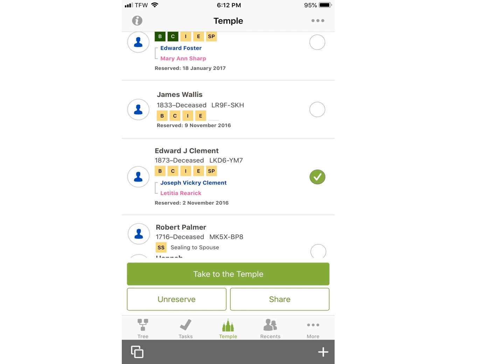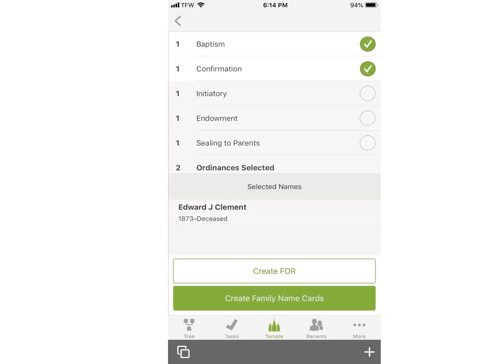I am just choosing one for this example, so I tap on the circle beside Edwin J. Clement and then tap on Take to the Temple. The next screen that comes up asks you again which ordinances you want to do. I tap on Baptism and Confirmation.